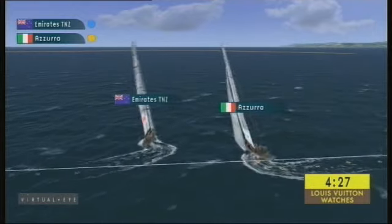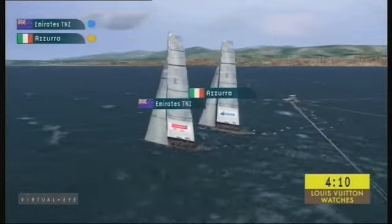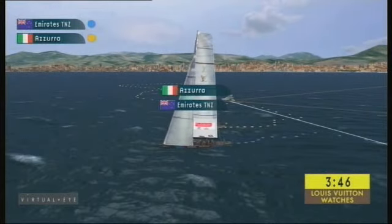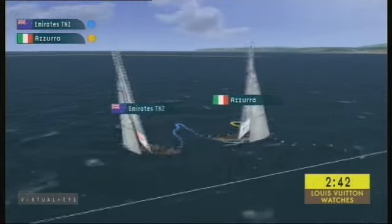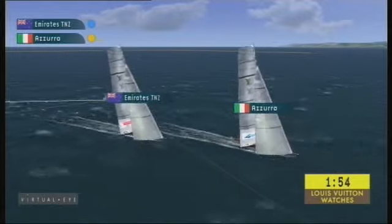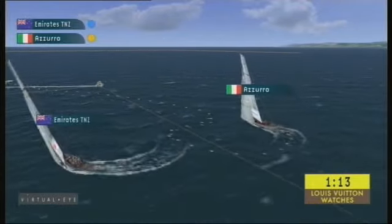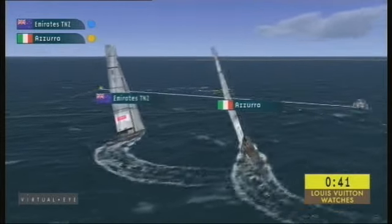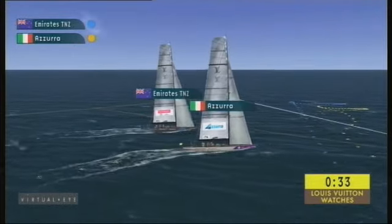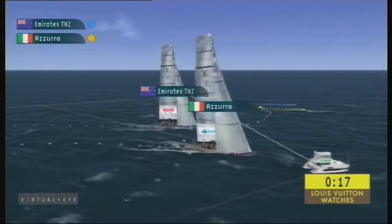The Kiwis are required to keep clear. Emirates Team New Zealand go into the dial-up, upwind of the start line, but not a problem as long as the boats are behind the line when the gun goes. In these conditions, both boats comfortably get out of that upwind dial-up situation. Just over a minute to go, Emirates Team New Zealand electing to lead back to the start line, coming back mid-line.